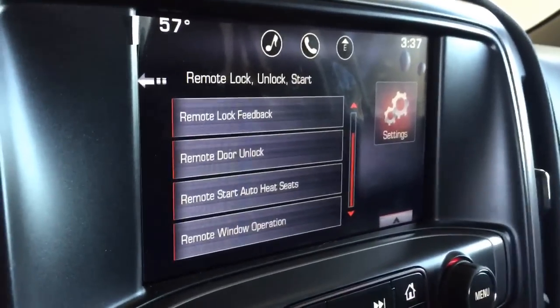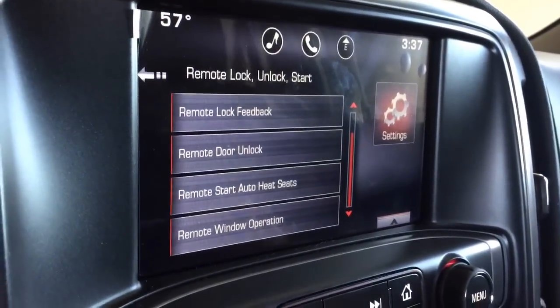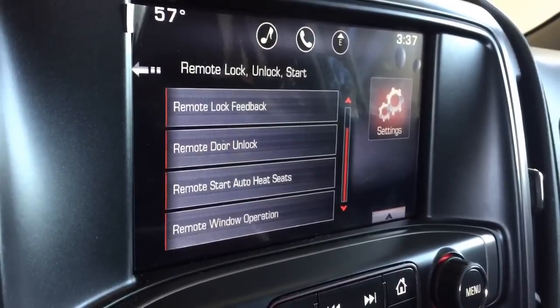Hey everyone, this is going to be a short video. I'm driving a 2015 Sierra loaner vehicle today because my 2014 Sierra is in the shop — just having an oil change, nothing big.